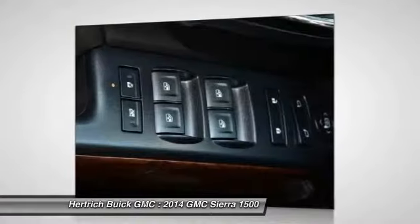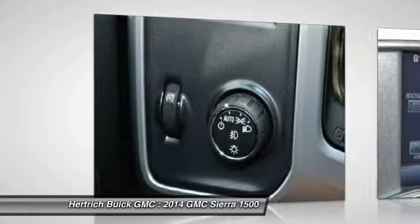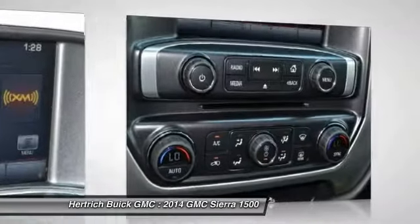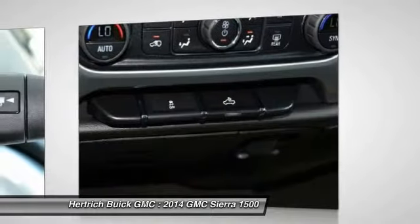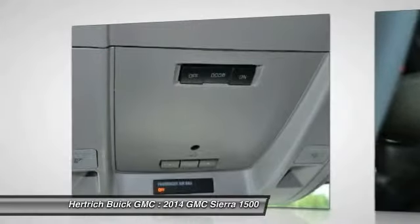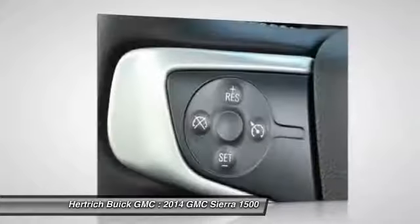There is no reason why you shouldn't buy the Sierra 1500 SLE. It is incomparable for the price and quality. You can finally stop searching — you've found the one you've been looking for. Based on the superb condition of this vehicle, along with the options and color, the Sierra 1500 SLE is sure to sell fast. Call today at 888-313-4253 and save.